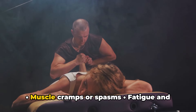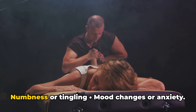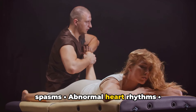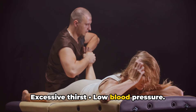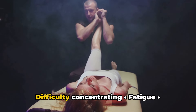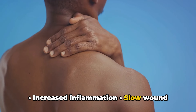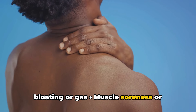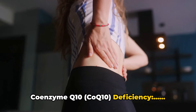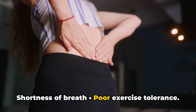Magnesium deficiency signs: muscle cramps or spasms, fatigue and weakness, nausea or vomiting, loss of appetite, abnormal heart rhythms, numbness or tingling, mood changes or anxiety. Potassium deficiency signs: weakness or fatigue, muscle cramps or spasms, abnormal heart rhythms, constipation, tingling or numbness, excessive thirst, low blood pressure. Omega-3 fatty acids deficiency signs: dry itchy skin, brittle hair and nails, joint pain or stiffness, difficulty concentrating, fatigue, depression or mood swings, increased inflammation. Bromelain deficiency signs: increased inflammation, slow wound healing, digestive issues such as bloating or gas, muscle soreness or stiffness, allergies or sinus problems, swollen or painful joints, poor immune function. CoQ10 deficiency signs: fatigue and weakness, muscle pain or weakness, high blood pressure, gum disease, weakened immune system, shortness of breath, poor exercise tolerance.